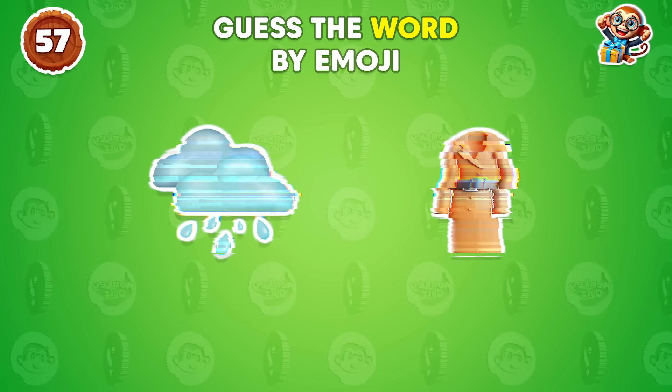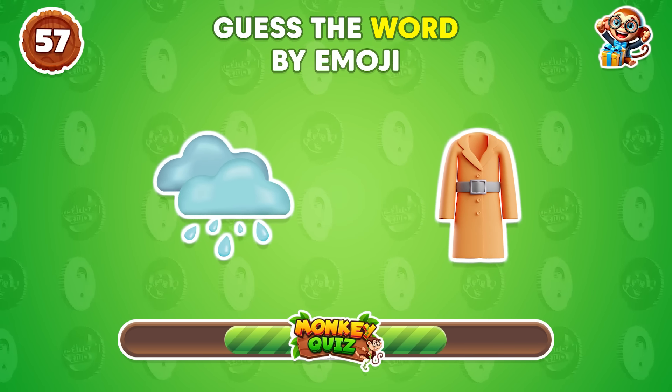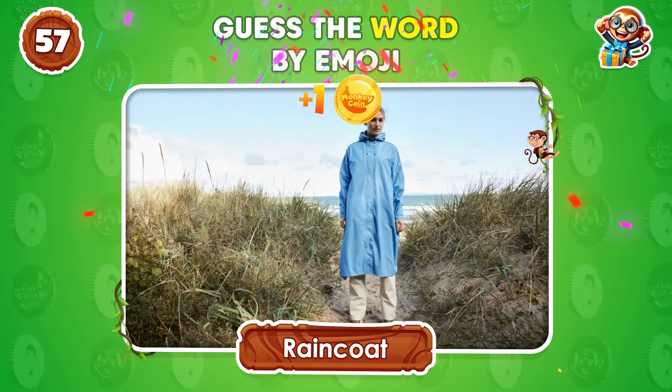Raincoat! Do you know the answer? Raincoat!